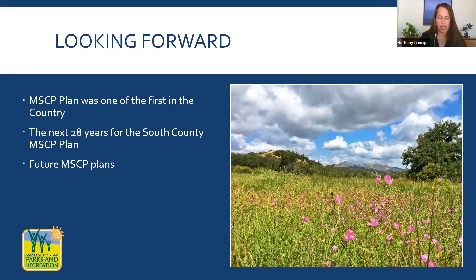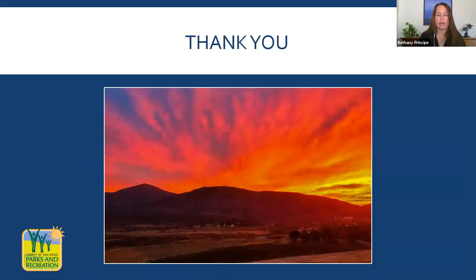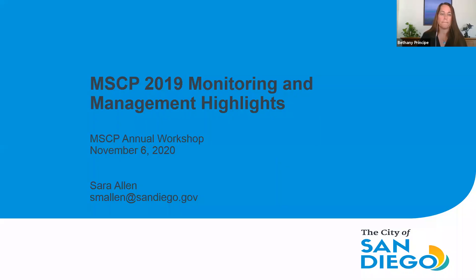We are excited to work with all our partners as we continue to acquire land and holistically assess the preserve to ensure we are successfully meeting our goals of having a functioning, thriving South County sub-area plan preserve. The focus is now shifting from acquisitions and preserve assemblage to ensuring the preserve is functioning successfully and that conservation goals are being met. We are also very excited that the County Board of Supervisors directed us last week to finalize the draft North County MSCP plan. All of our partners' and stakeholders' engagement is absolutely critical to the North County plan, and we look forward to the next steps.